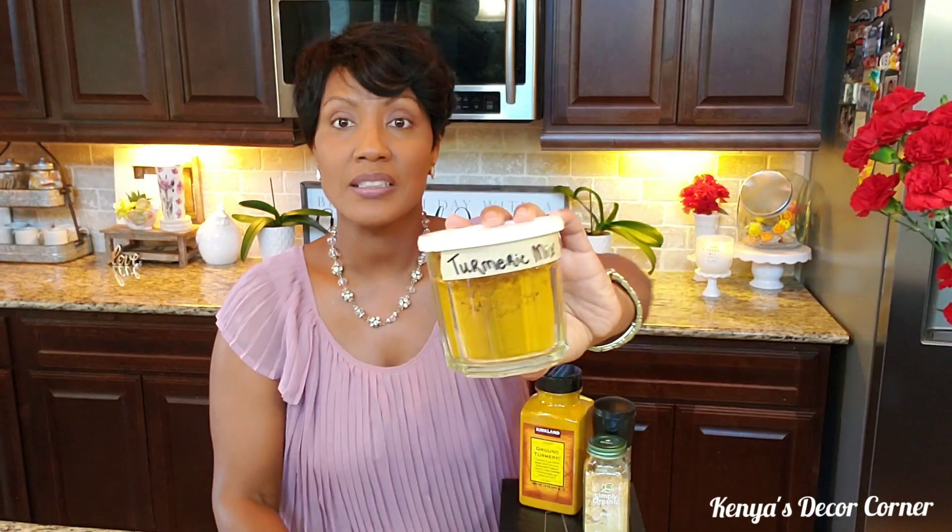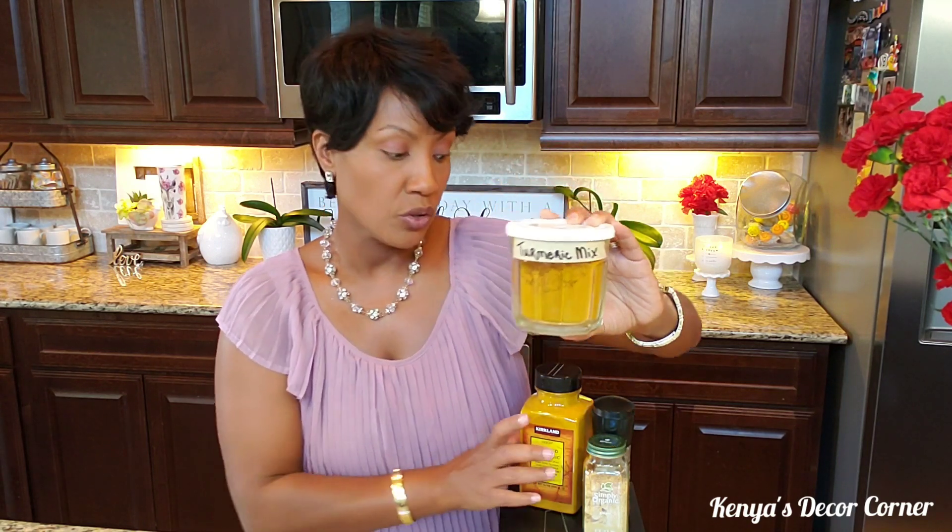I should also mention that turmeric does aid in weight loss — at least that's what it says. I'm not drinking it for that reason; I'm drinking it for all of the benefits. In my mix here, I have it pre-mixed so that every time I'm ready to use it, I don't have to go to my large container and scoop it out — I have it scooped in here already.